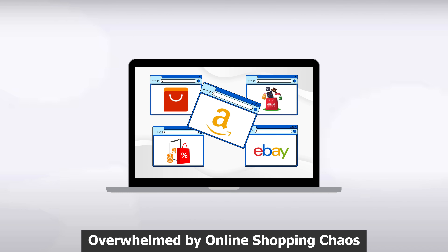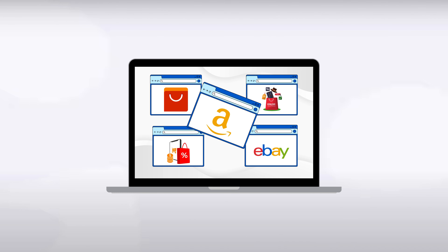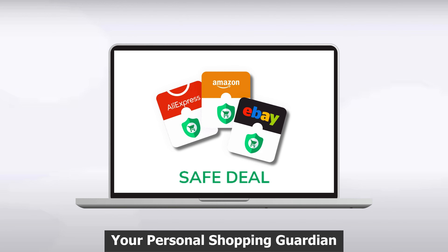Overwhelmed by online shopping chaos? Let's simplify it. Introducing SafeDeal Extension, your personal shopping guardian.